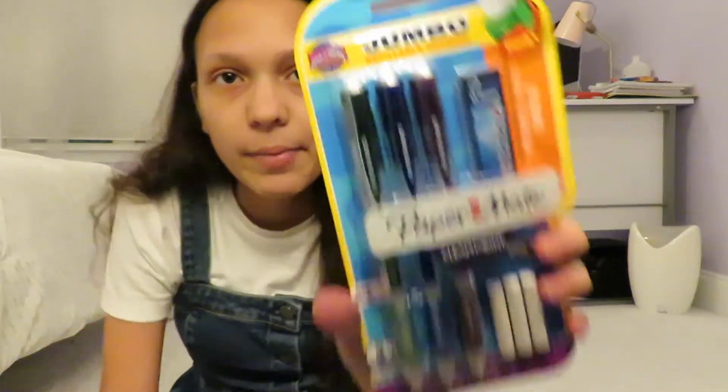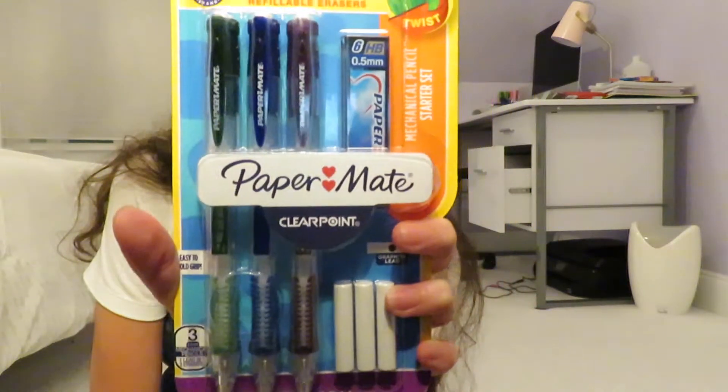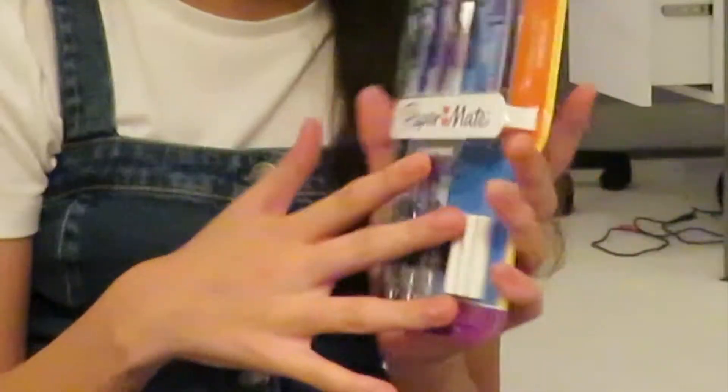I got these Paper Mate Clearpoint pencils. I started using these about a year and a half ago, and my handwriting is way better with them. I don't know if it's the grip or the lead, but I love these so much — they're a must. Three for like six or seven dollars is such a good deal, and they last a long time, so I'd highly recommend these.